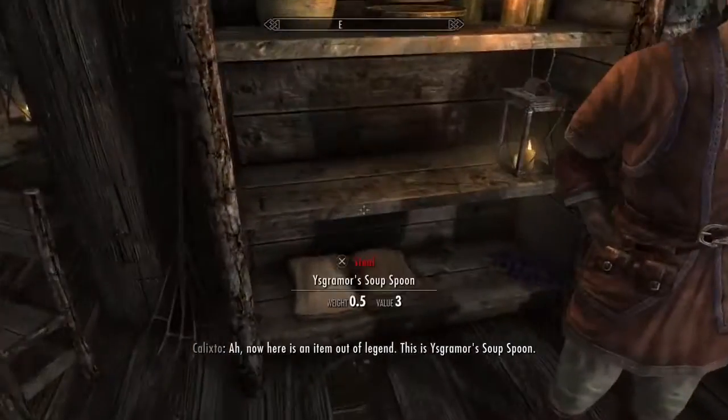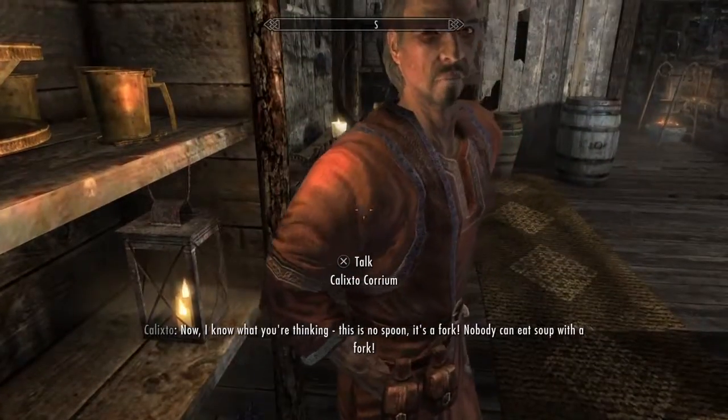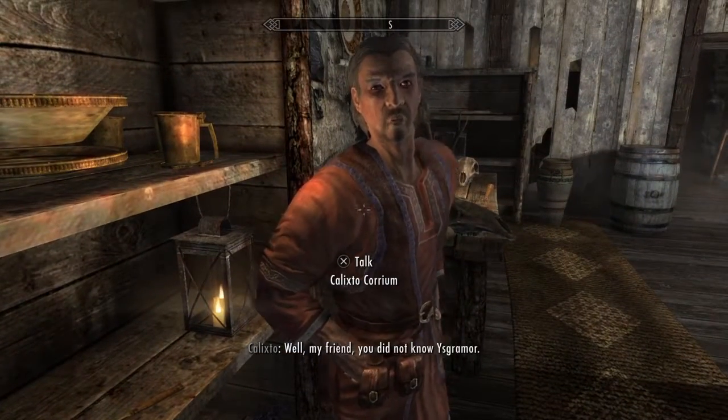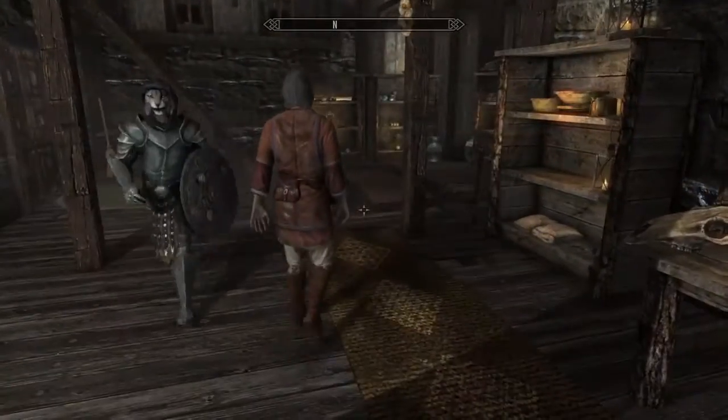Now here's an item out of legend: this is Eskimoore's soup spoon. Now I know what you're thinking — this is no spoon, it's a fork. Nobody can eat soup with a fork. Well my friend, you did not know Eskimoore.